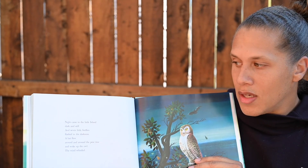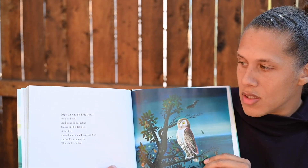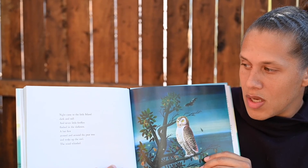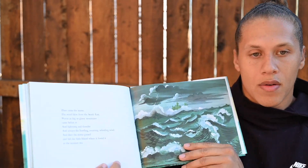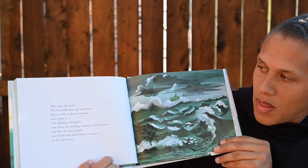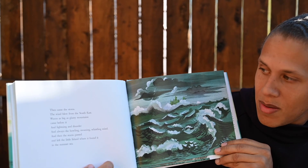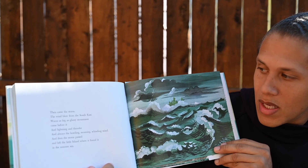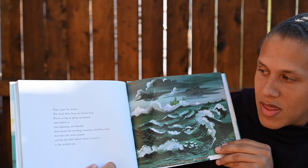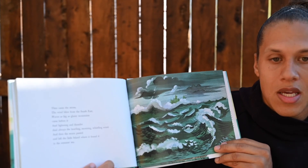Night came to the little island, dark and still. And seven little fireflies flashed in the darkness. A bat flew around and around the pear tree and woke up the owl. The wind whistled. Then came the storm. The wind blew from the southeast. Waves as big as glassy mountains came before it, and lightning and thunder, and always the howling, moaning, whistling wind. And then the storm passed and left the little island where it found it, in the summer sea.